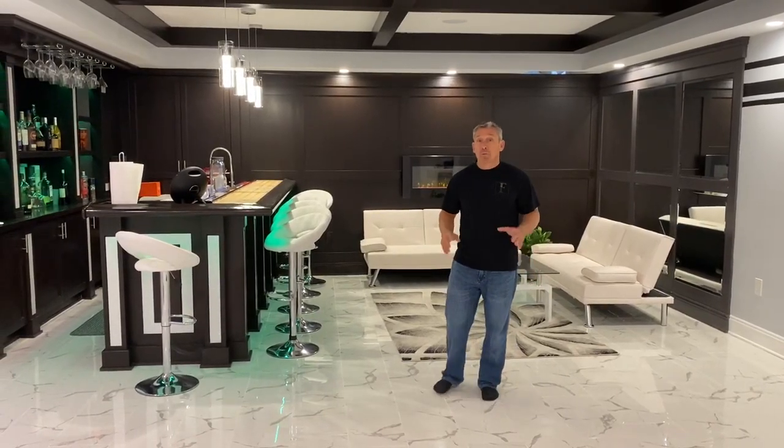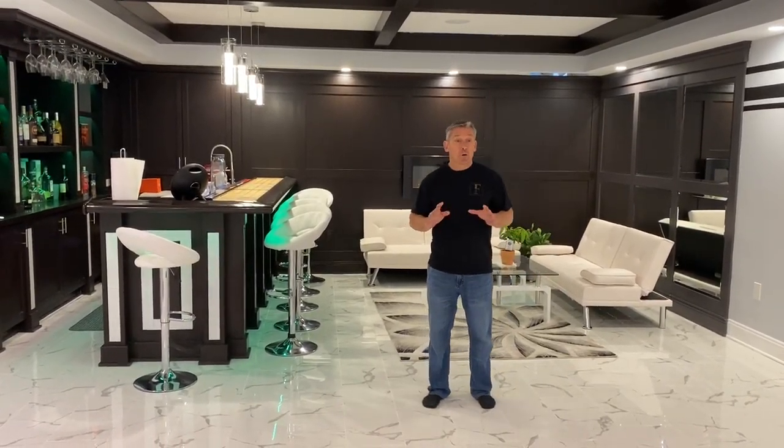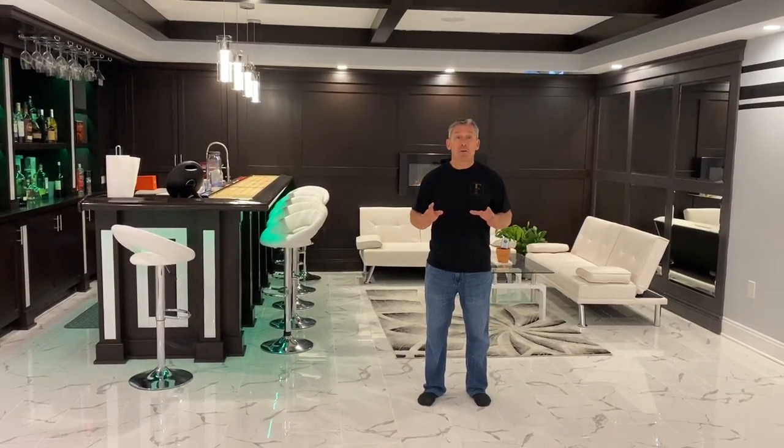Hey guys, Pat Gagliano here. I've got a really special basement for you — cool, modern basement with a lot of unique things.